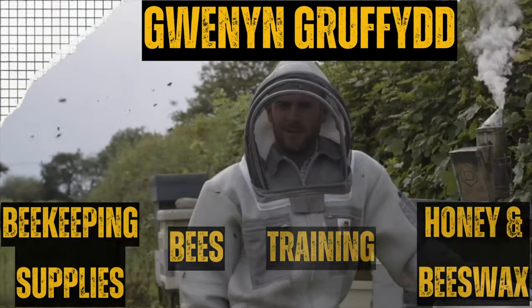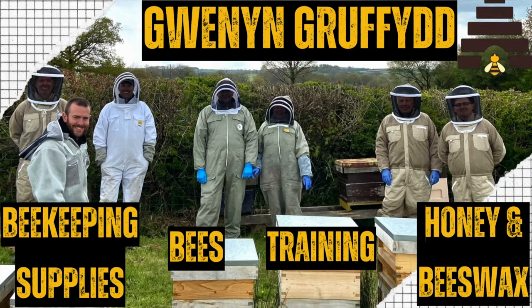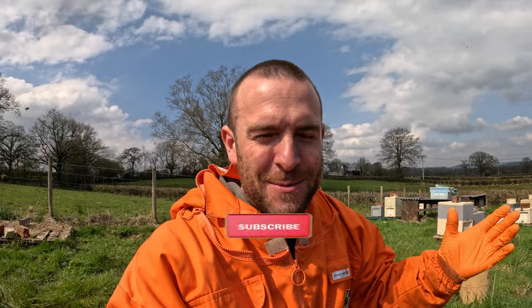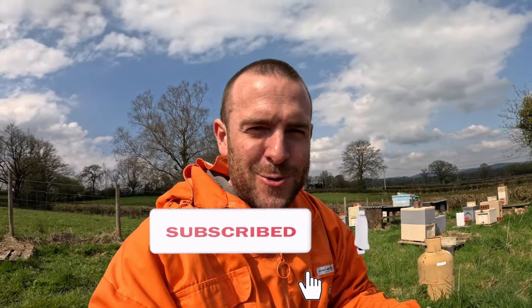Today I'm going to show you a hive with two queens. Hello, I'm Griff Rees. Welcome to Winning Griffith. Here we talk about everything beekeeping, farming, countryside living, and we do reviews as well.